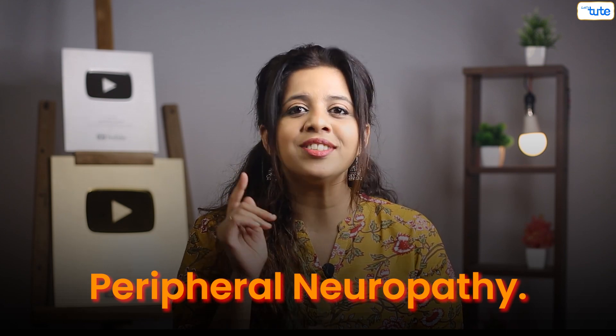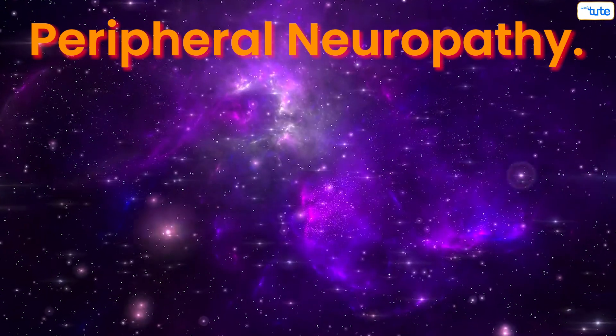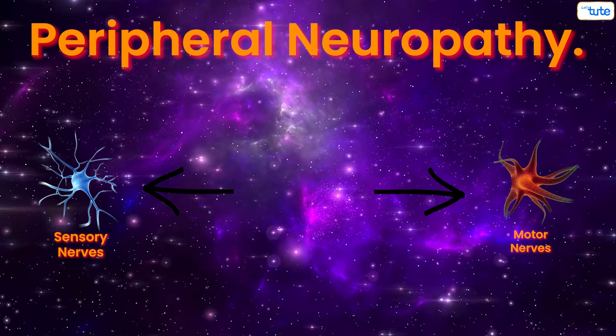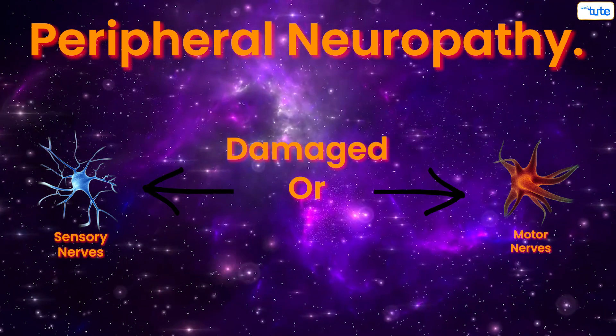Let's look at this condition in detail. Peripheral neuropathy refers to the condition that results when nerves that carry messages to and from the brain and spinal cord to the rest of the body are damaged or diseased.